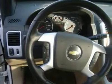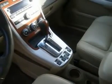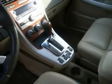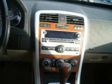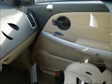Auto-dimming rear view mirror, driver vanity mirror, passenger vanity mirror, ABS, four-wheel disc brakes, traction control, stability control, daytime running lights, driver airbag, passenger airbag, passenger airbag sensor, front head airbag, rear head airbag, telematics, child safety locks, tire pressure monitor.